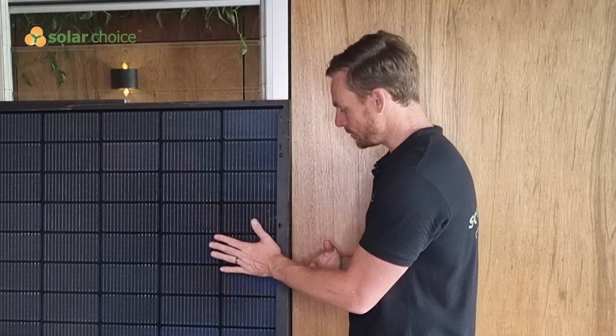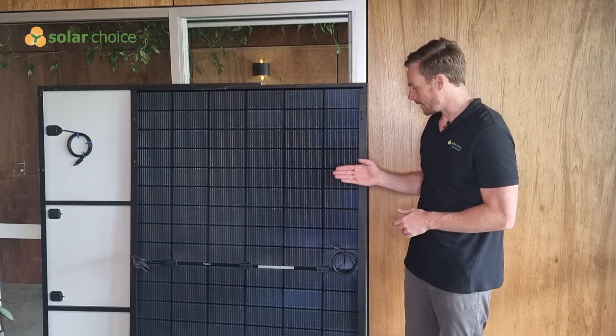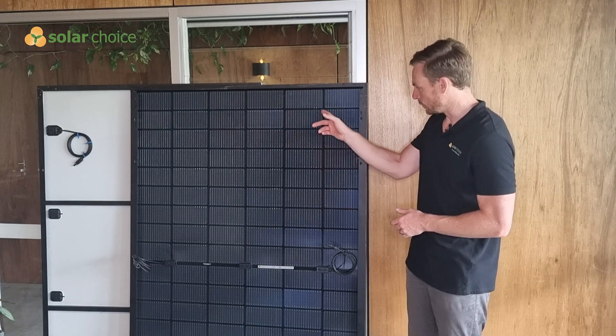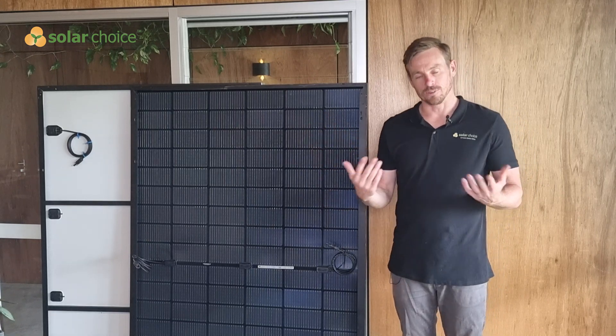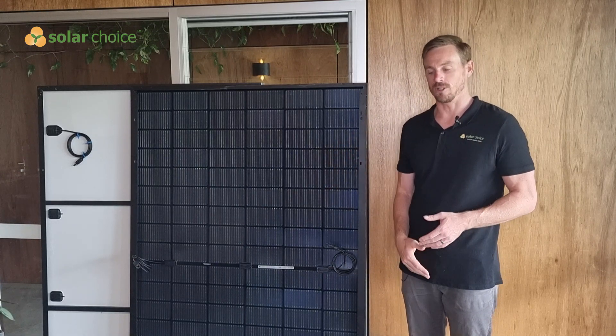Typically bifacial solar panels have a glass-on-glass construction, so instead of only using glass on the front of the panel, they're using a glass back sheet as well. Most good bifacial solar panels will also have contacts and bus bars on the back, which you can see here, and that increases the ability for the solar panel to produce energy on the underside.